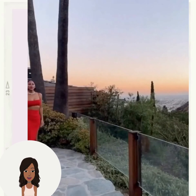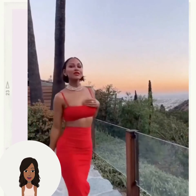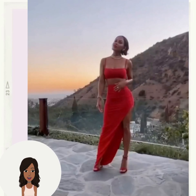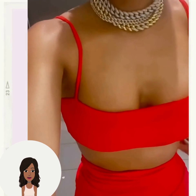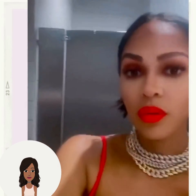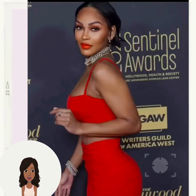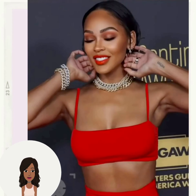And then we have the gorgeous Megan Good rocking the mini bob hair trend. Such a chic, effortless look — she looks so amazing. She's one that can pretty much pull off any hairstyle, but I tend to love her with shorter hair.